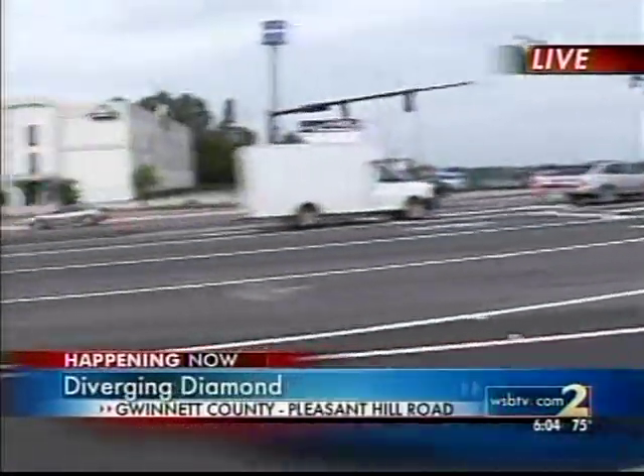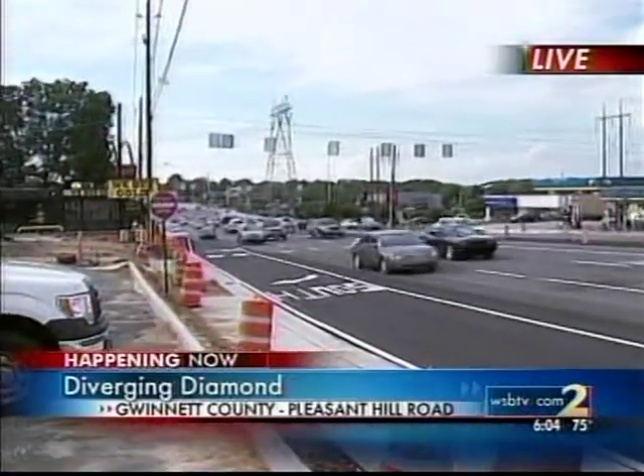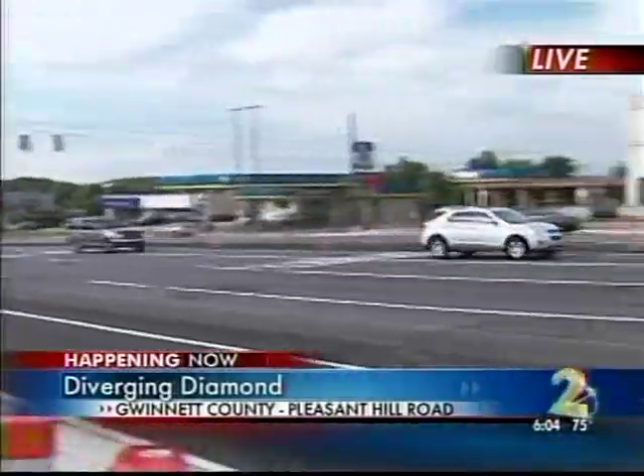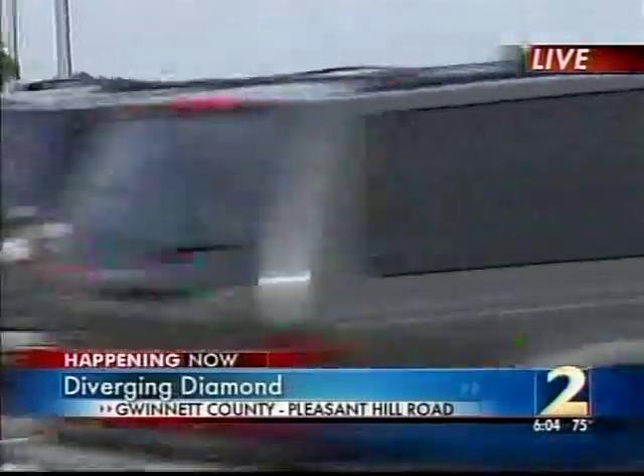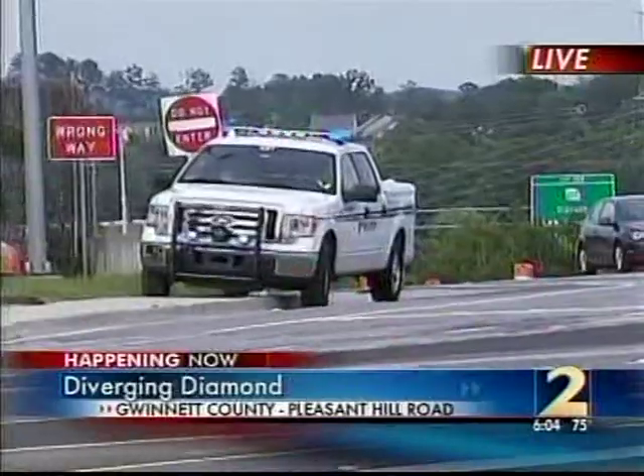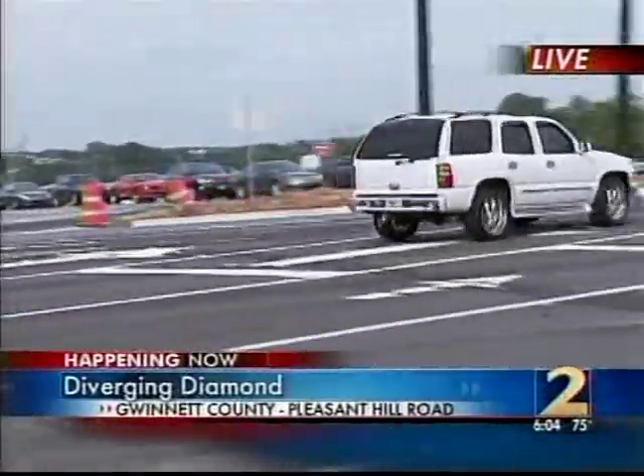Right now traffic is really moving along. We were here Friday night before it opened and traffic was really backed up to the traffic light down there. What we're also seeing right now, if we look across the street, is Gwinnett County Police. They are going to be out here for the first couple of days — today and tomorrow — making sure drivers are doing the right thing when they reach this new interchange.